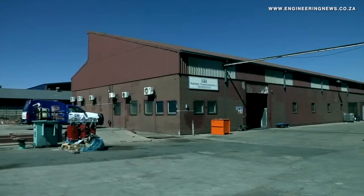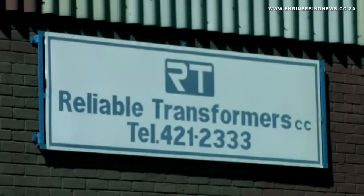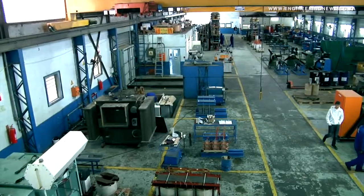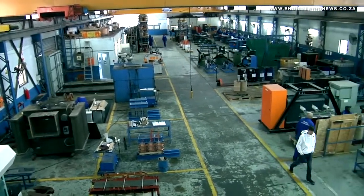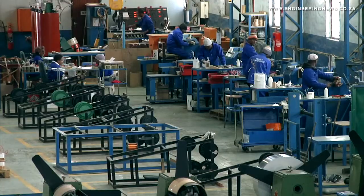From humble beginnings 32 years ago, Reliable Transformers has grown into a company with significant future plans. Reliable Transformers CEO André Finseil tells us more about the company's plans going forward.